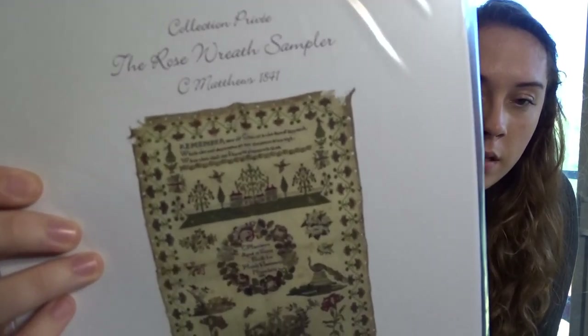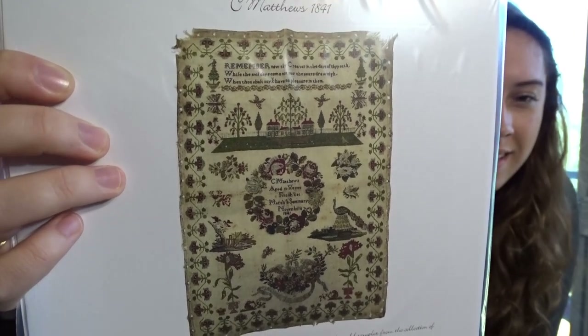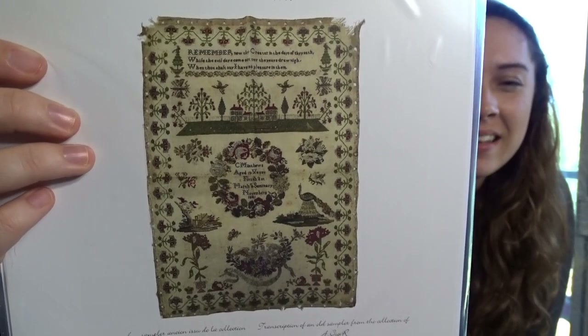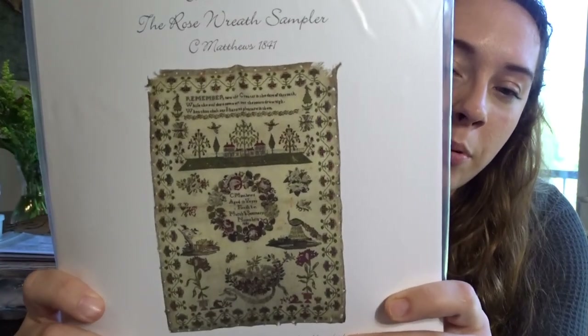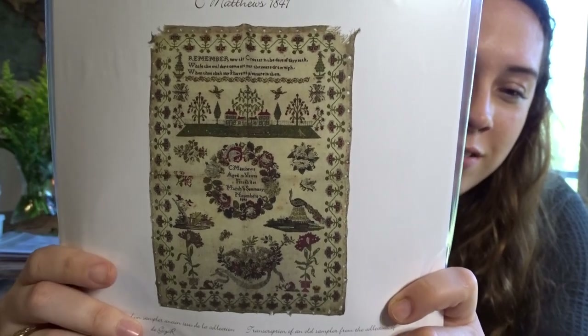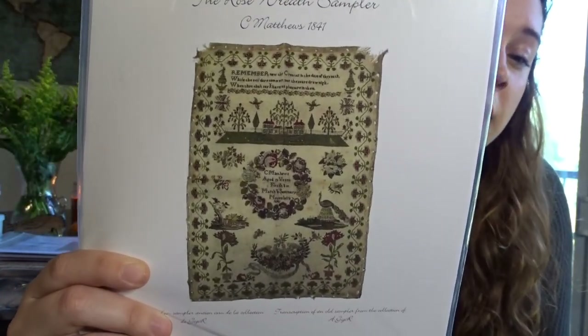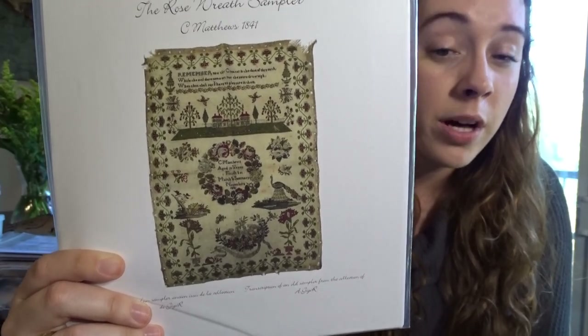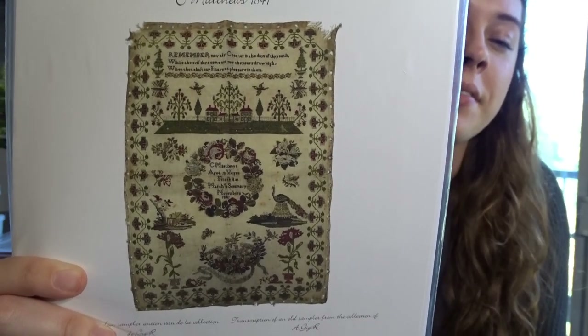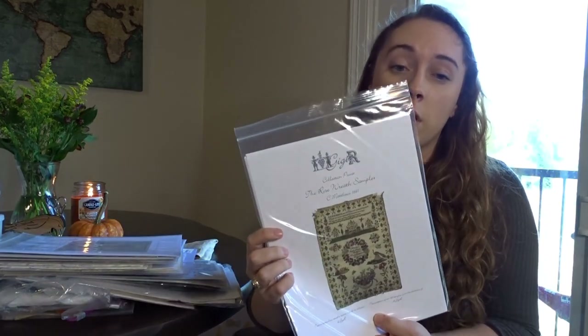My next GGR is the Rose Wreath Sampler. The photo does it no justice whatsoever — it looks sad in the picture. But I've seen people stitch it on Instagram and the colors are so much more vibrant. If you're interested, I'd highly recommend searching the hashtag on Instagram rather than going by this picture. It's also a large sampler — quite big.